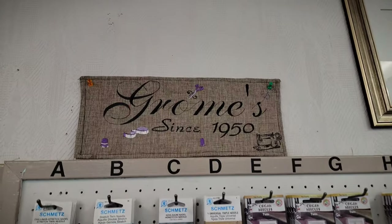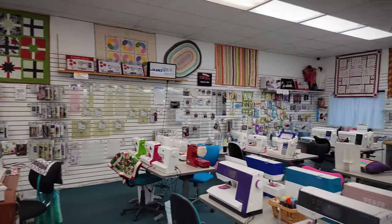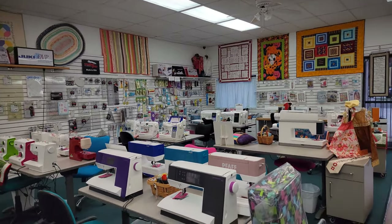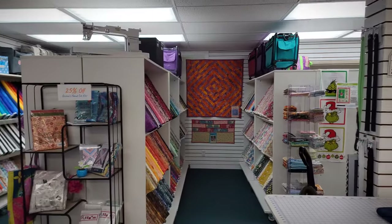I am now at Grome's Sewing Machine Company and I'm going to go in and look around, and hopefully try not to look at the machines too much — more just towards the fabric, but we'll see. Grome's has been open since 1950. It's more of a sewing machine company than a fabric store, but they do have another store with loads of fabric that's on my list. Everyone in this store was extremely welcoming and I would definitely buy my next machine from them if I was local.